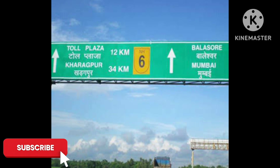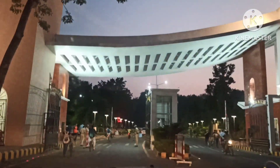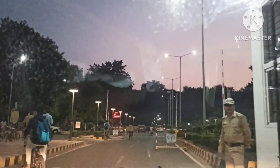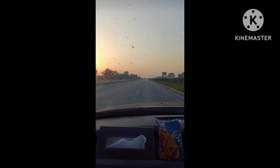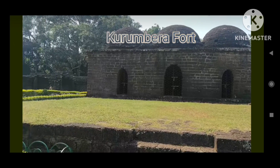Hello there, fellow KGPians. If you are new in Kharagpur and think it's all about academics, wait till you discover the hidden treasures around. Today I am taking you to a place that adds a whole new dimension to our city — the Gurungvira Fort.